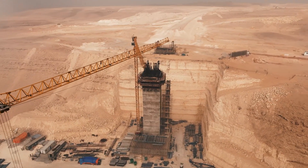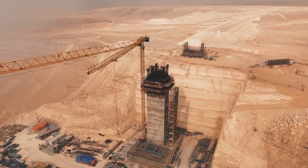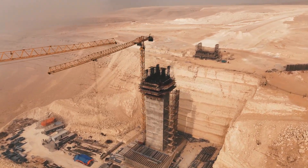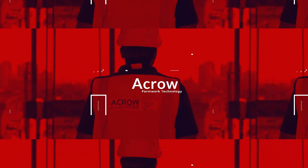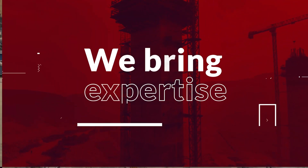Acro isn't just another name in the formwork industry — it's the foundation behind some of the world's most impressive structures. Acro, where innovation meets reliability; we bring expertise, dedication, and reaching new heights.